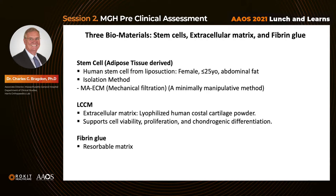MAECM is considered to be a minimally manipulative method of collecting these cells. The extracellular matrix was lyophilized human costal cartilage powder, known as LCCM, and it is believed that this extracellular matrix supports cell viability, cell proliferation, and chondrogenic differentiation. We used fibrin glue as a resorbable matrix that suspended these materials.